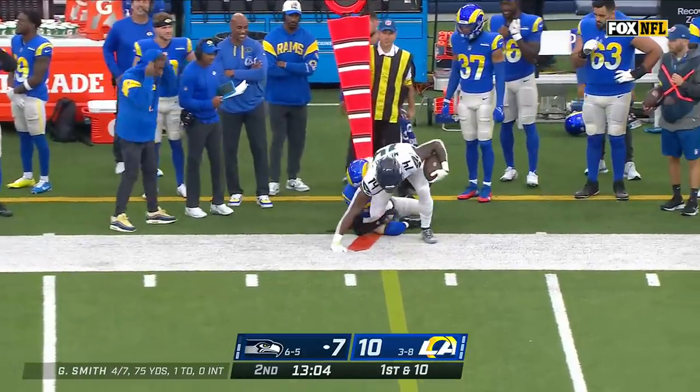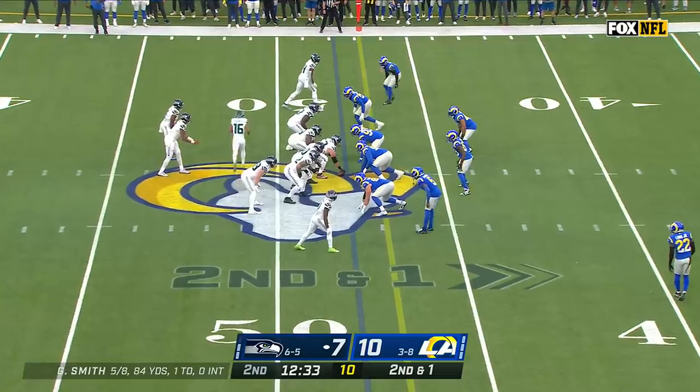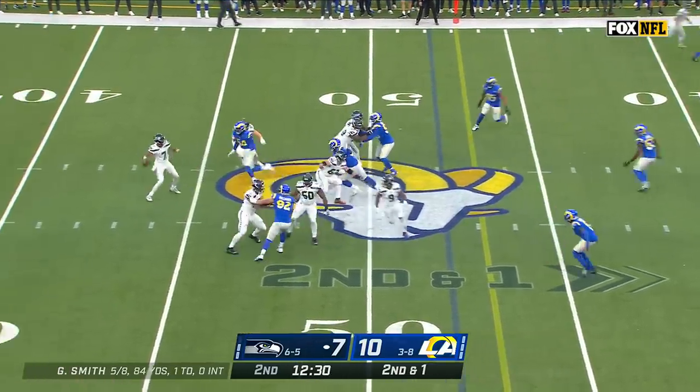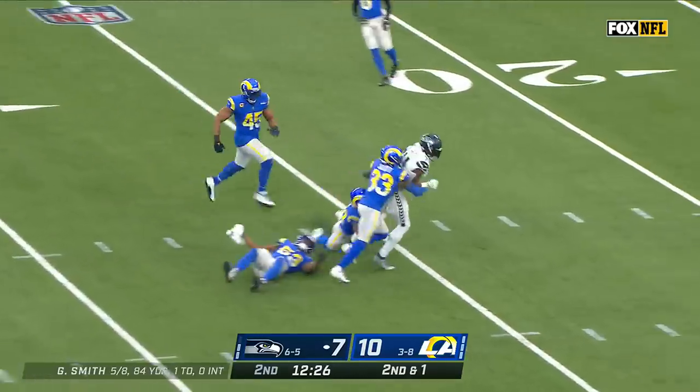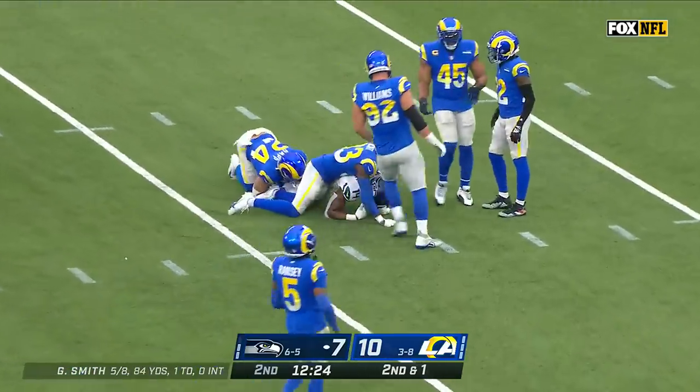He came — Metcalf with his first catch of the afternoon. Second and one, low snap, Smith able to pull it up and throws it — open receiver is Metcalf inside the 30, breaking a tackle and down near the 23.